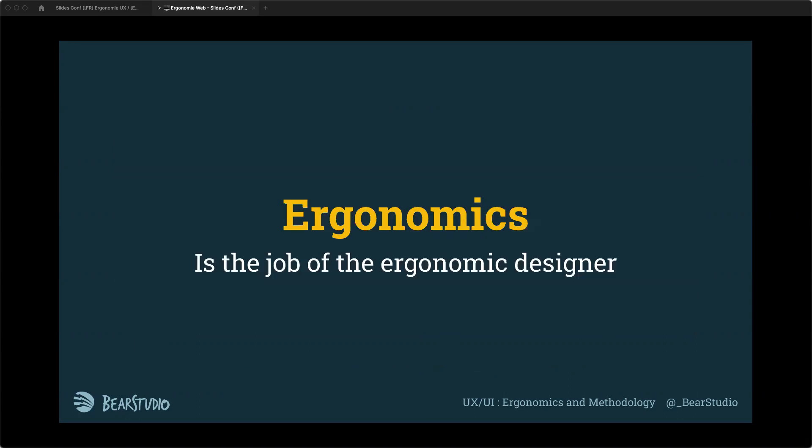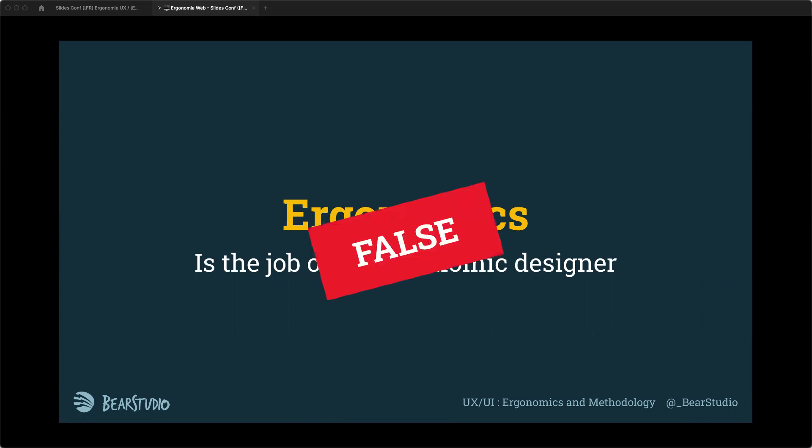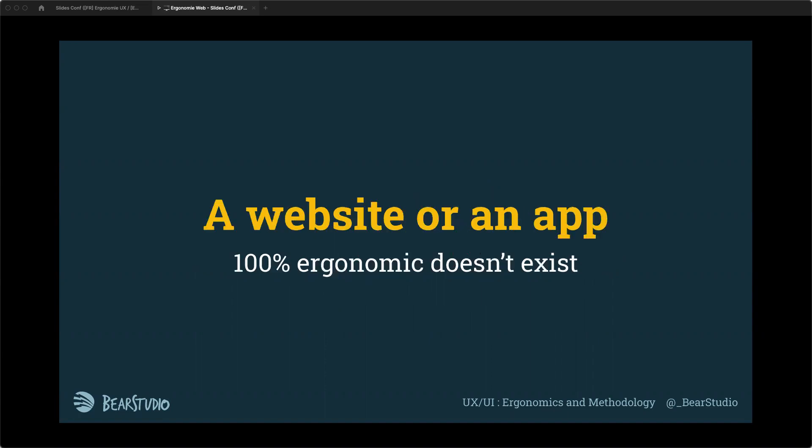Ergonomics is not only the job of the ergonomics designer — it's something every developer, every designer, and everyone inside a startup with a product needs to know. Without it, it's really hard to define a good product. Even if a designer creates good mockups, developers may make errors and not respect important laws. A website or app that is 100% ergonomic doesn't exist.